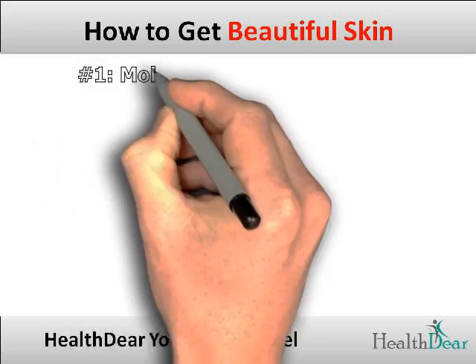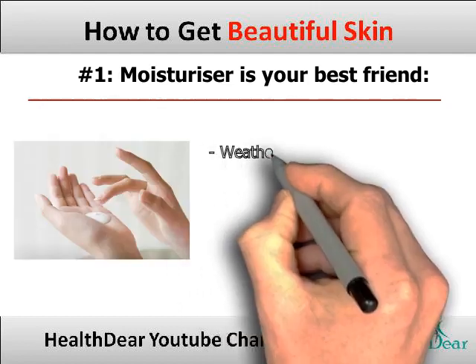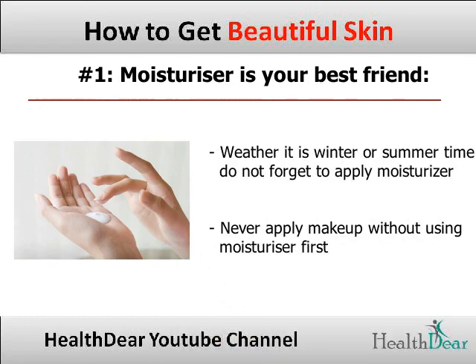Tip 1: Moisturize your skin — it is your best friend. Whether it is winter or summer, do not forget to apply moisturizer. After cleaning your skin, never apply makeup without using moisturizer first.